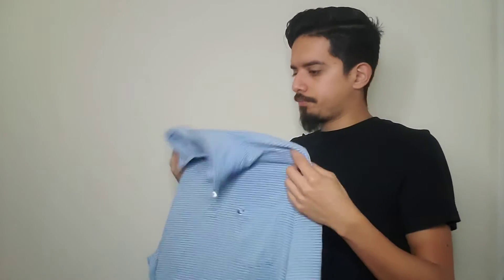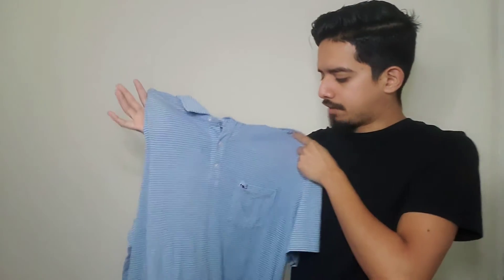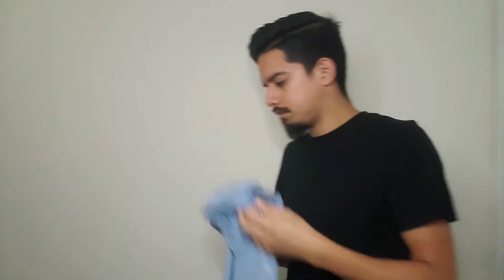It wouldn't be a thrifting video from me if Vineyard Vines didn't make an appearance. Very simple shirt — I think I paid about $2.50 since it was five dollars original at the half-off store. I'd imagine maybe $20 to $25 for this, probably $20. Not too bad a profit there.